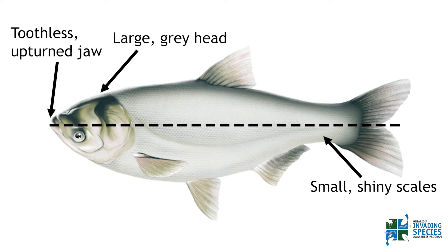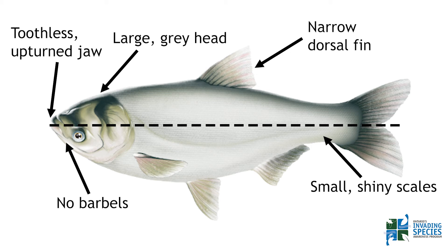Unlike the common carp we have here in Ontario, Silver Carp have a narrow dorsal fin and are lacking the distinct barbels or whiskers on their lips.